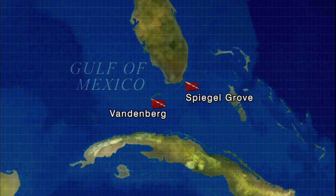And then, of course, the Spiegel Grove down in Key Largo, which is a little bit shorter, about 512 feet.